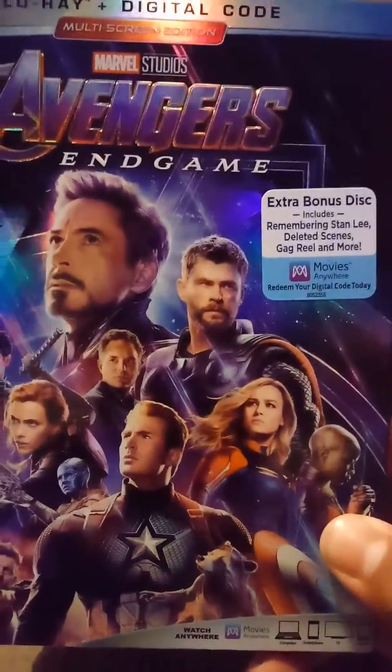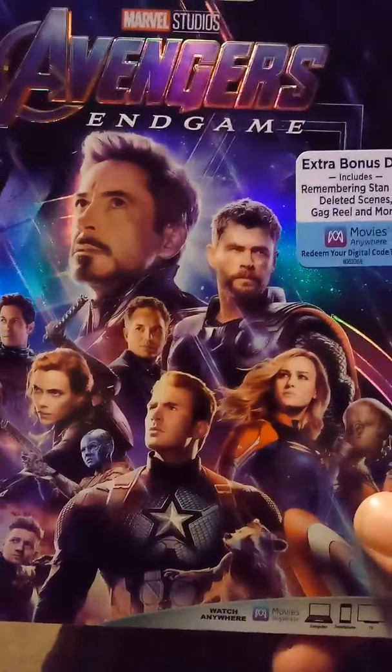It says extra bonus — this includes Remembering Stan Lee, deleted scenes, gag reel, and more. Movies Anywhere — redeem your digital code today.